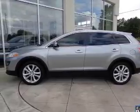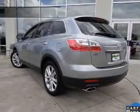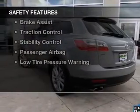Additional features include digital audio input, steering wheel controls, memory seats, and alloy rims.